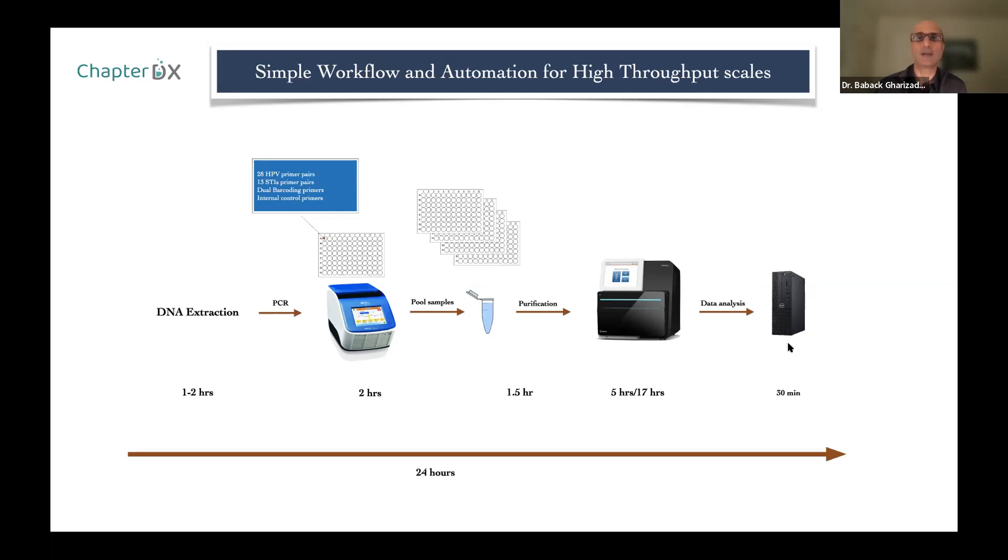The software is very user-friendly. The total workflow is about 24 hours, of which only five hours is lab or bench work. We use a multi-channel pipette, and it's about 30 pipetting steps per plate including adding everything. It's very straightforward, fast, and easy to automate.